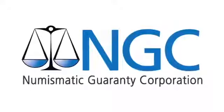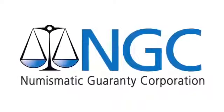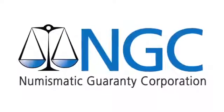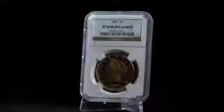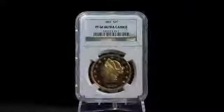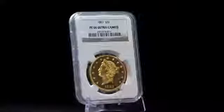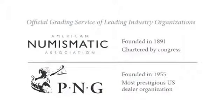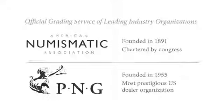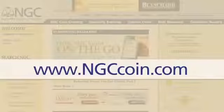The knowledge, integrity, and dedication of NGC's expert grading team ensure a level of grading consistency unparalleled among grading services. We pride ourselves on our uncompromising standards and a commitment to integrity that has made us the leader in coin certification and earned us a special place in numismatics. NGC is the official grading service of the American Numismatic Association and the Professional Numismatist Guild. Visit www.ngccoin.com today to learn more.